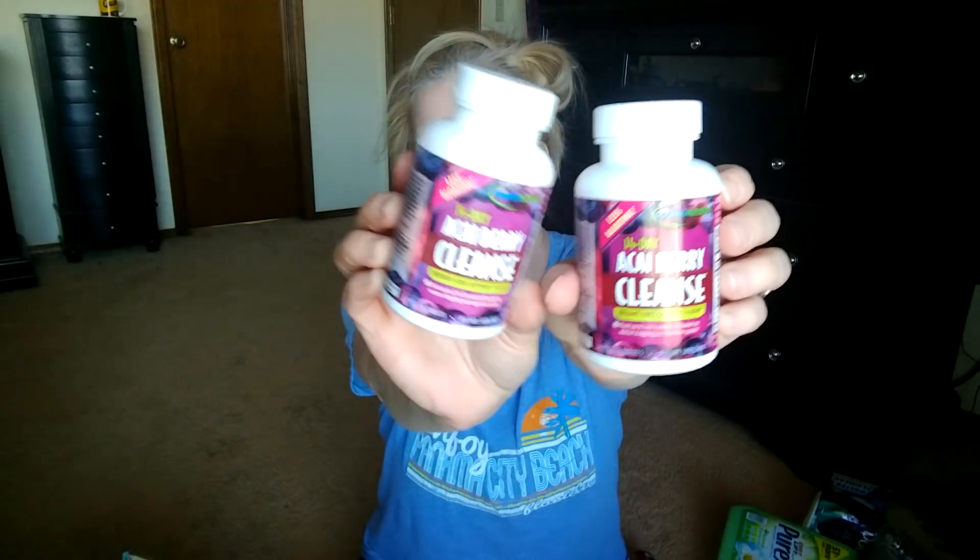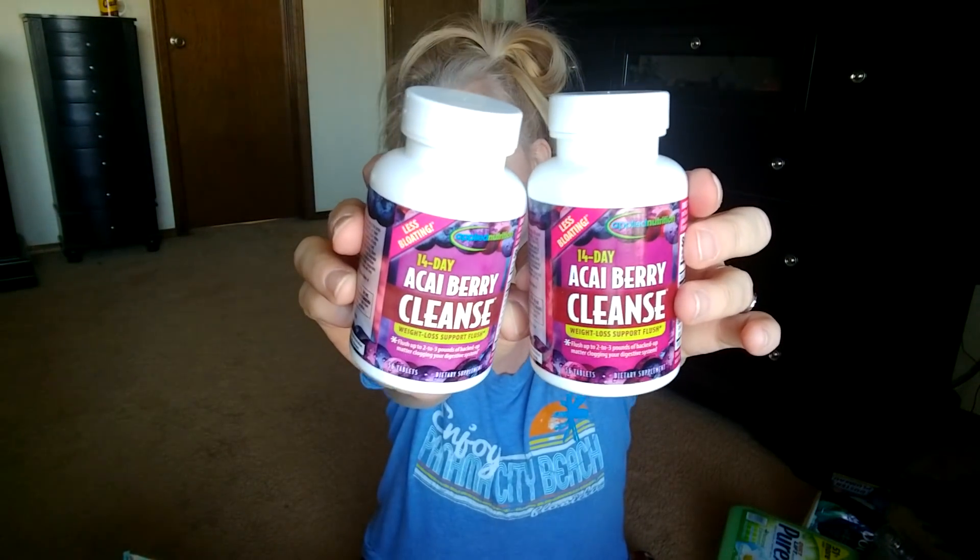Two bottles of Acai Berry Colon Cleanse. If you go way back in my archives, I did a video on Acai Berries. These work amazing - they help with bloat, they help clean your system. I always have Acai Berries. I don't take them consistently like the bottle says - you're supposed to take two in the morning, two in the evening every day for 14 days, but that's a lot. I just always have a bottle and usually take one a day. My son introduced me to them years ago and I love them.